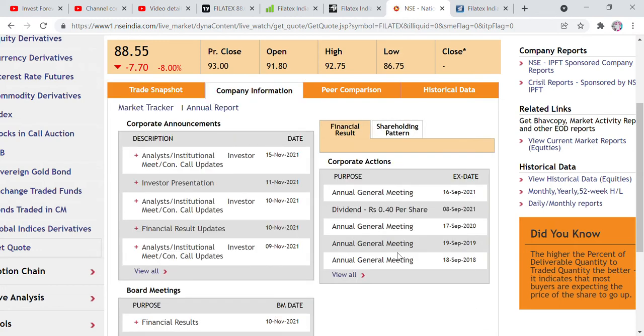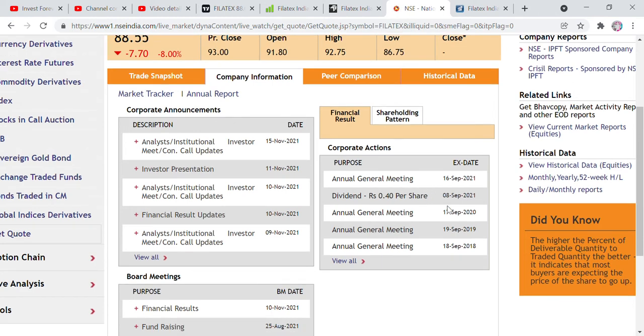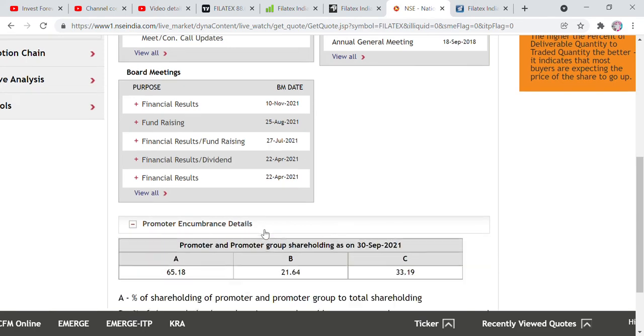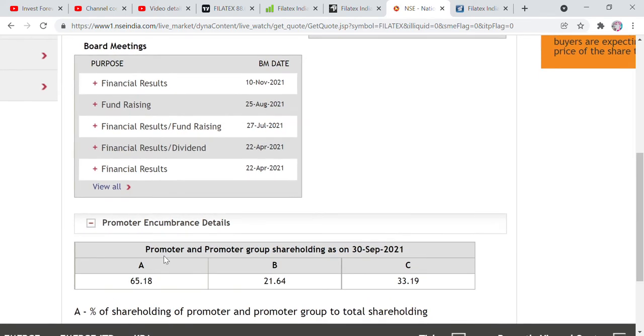If we talk about some parameters, the company gave us a dividend, with a result announced on 10 November. Looking at shareholding, the company has 65% promoter holding — but there are some negative points there too. Where there are good things, we also have to note that there is 33% other shareholding. We have to be a little cautious here, but still the company looks a lot better overall.